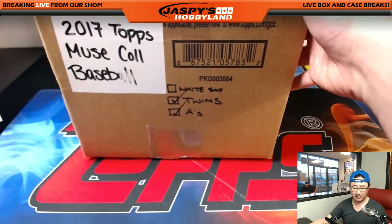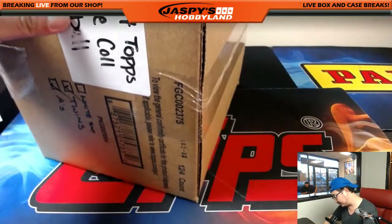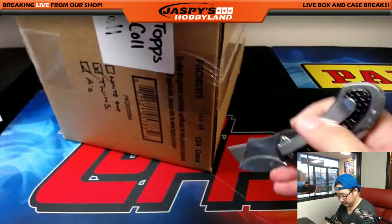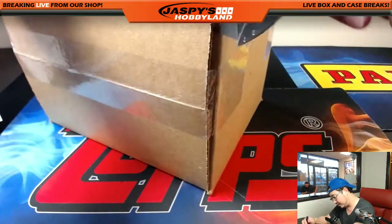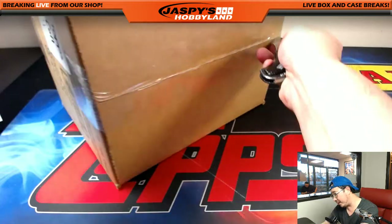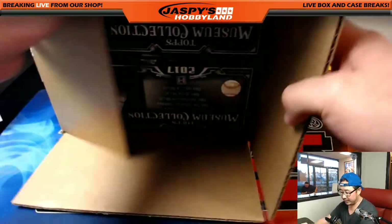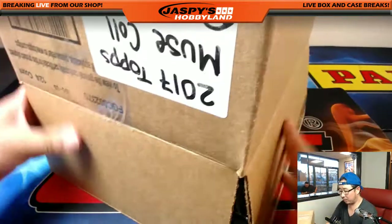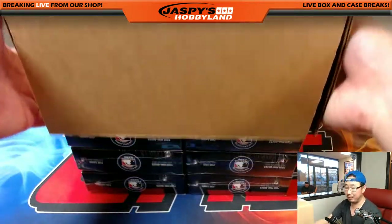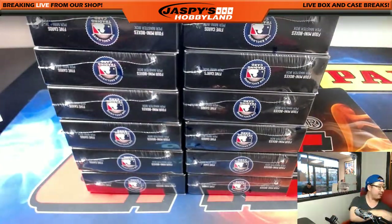We should be getting some more of this stuff at some point. They didn't make too many of these, so we got a bunch on release night. I'm hoping we'll get some more, but I'm glad that we sold out all of those breaks before the Topps Tier 1 Baseball releases Friday, which should also be an exciting break.